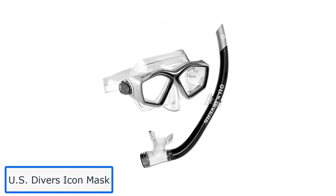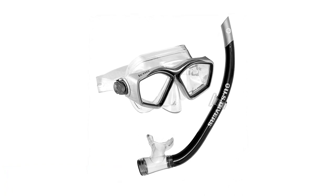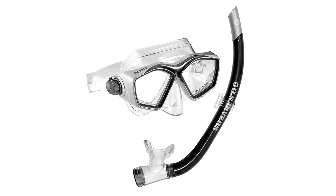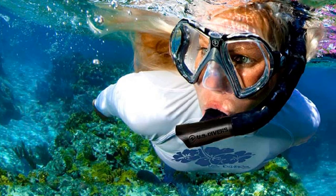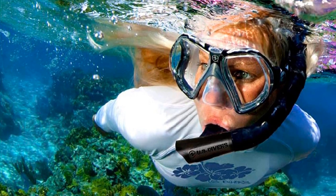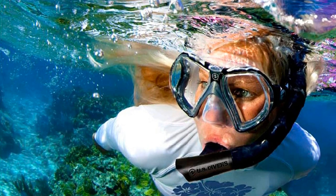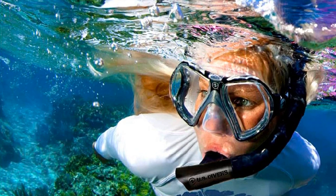Number 1: US Diver's Icon Mask. One of the best swimming goggles with nose cover options is the US Diver's Icon Mask, which even comes with a rather useful Aeron snorkel set. It's one of the best contraptions for those who want to dive underwater in a hassle-free manner. The nose cover keeps water from getting into your nose while diving, snorkeling, or swimming, and it comes in a universal size that fits most adults.